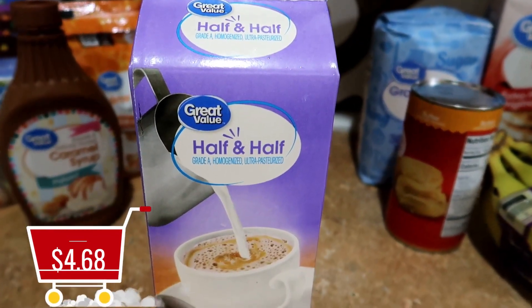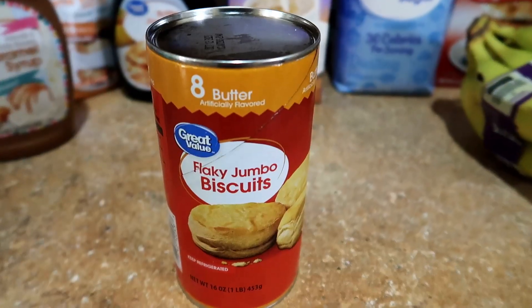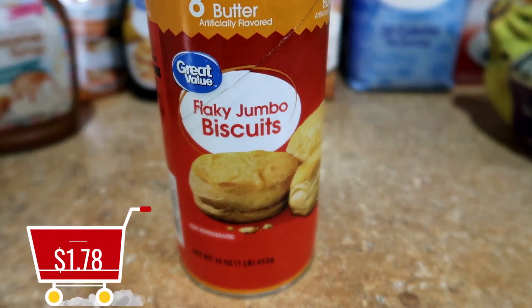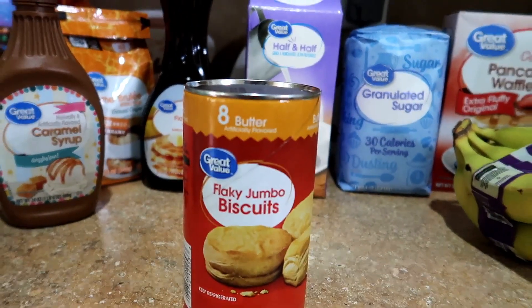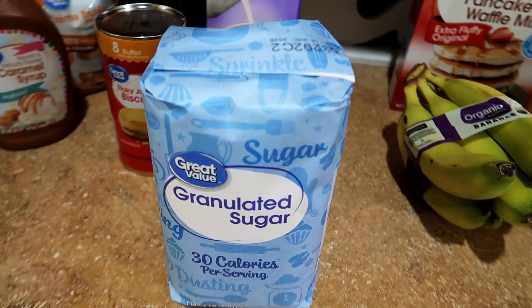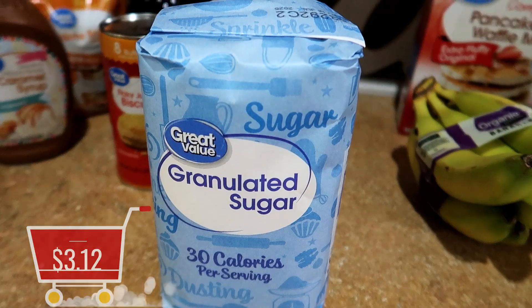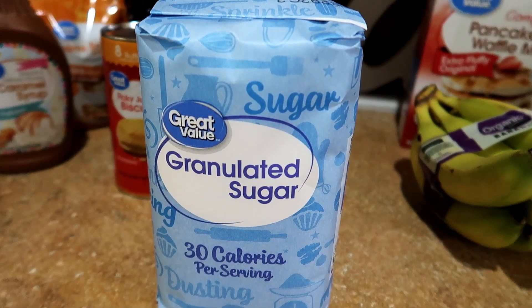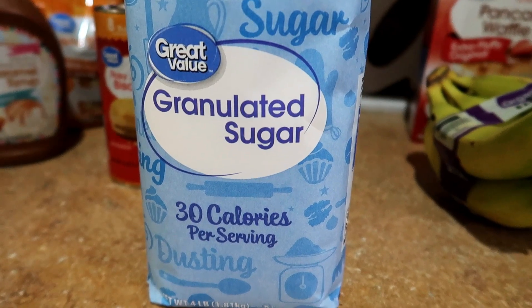The Great Value half and half was $4.68 — it's down 30 cents from two months ago when it used to be $4.98. The Great Value biscuits were $1.78 and I'm going to be making sausage, egg, and cheese breakfast sandwiches — not only for breakfast but also for lunch. The Great Value sugar was $3.12, down 6 cents from two months ago. It's still higher than Aldi and it pained me to get it here, but we were completely out and Aldi doesn't open until 9 a.m.